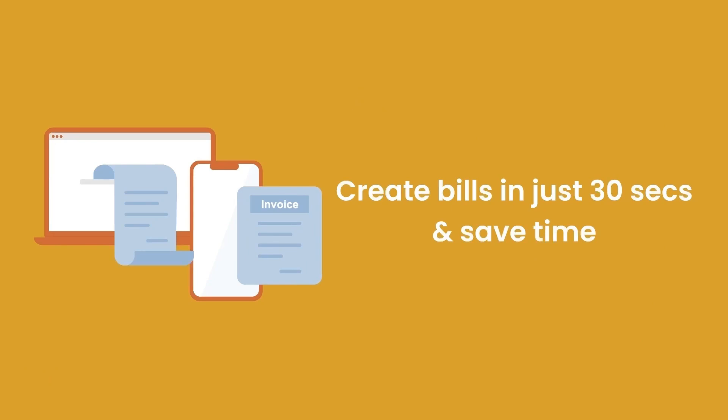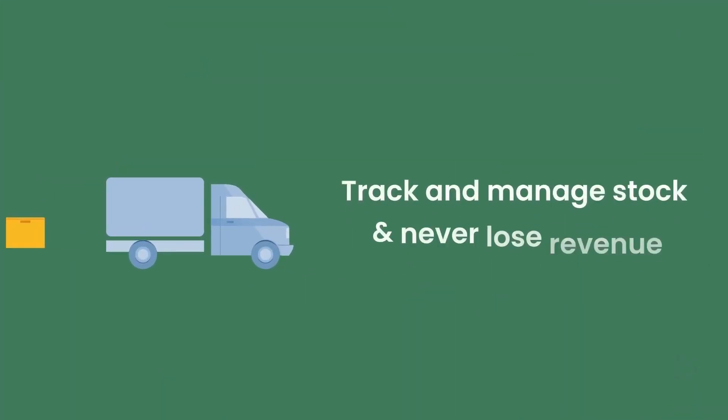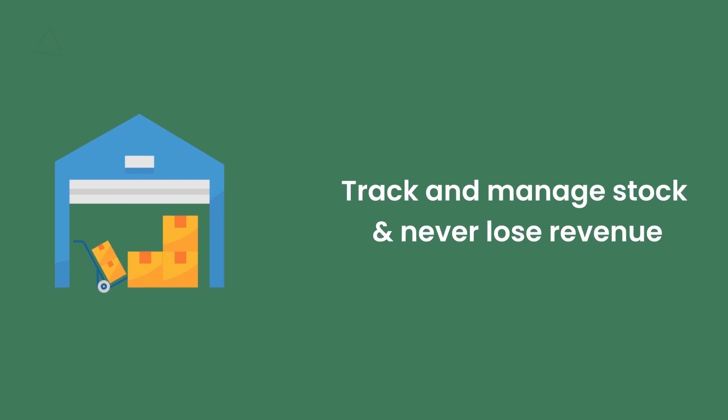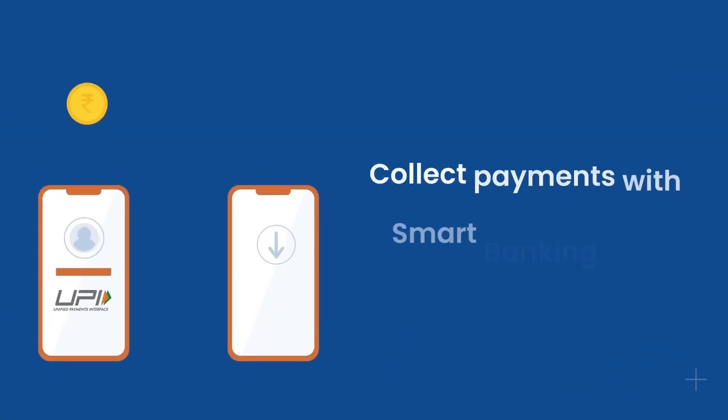You can make professional GST and non-GST bills in just 30 seconds and share them over WhatsApp. Manage your inventory with features like low stock reminders and auto stock adjustments.